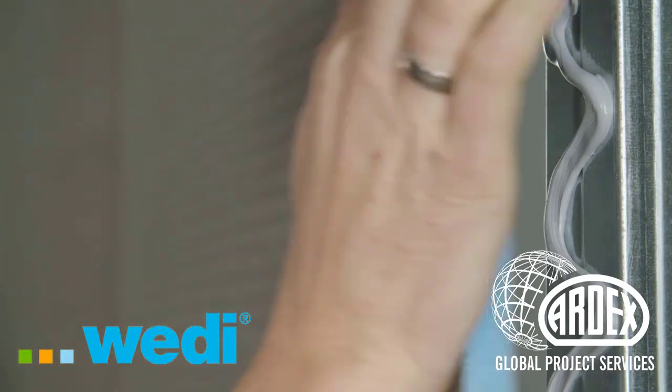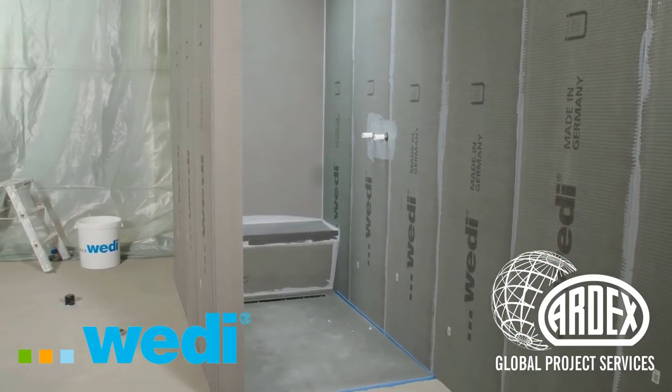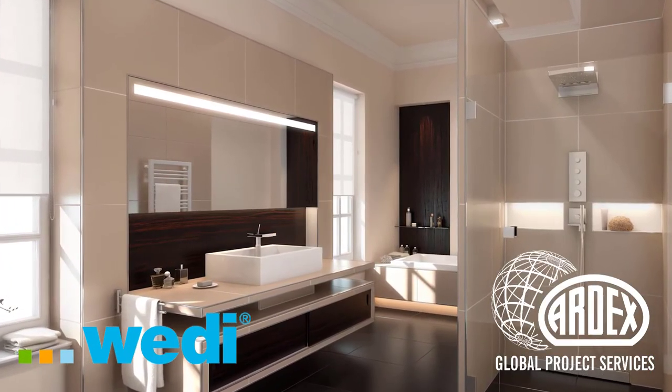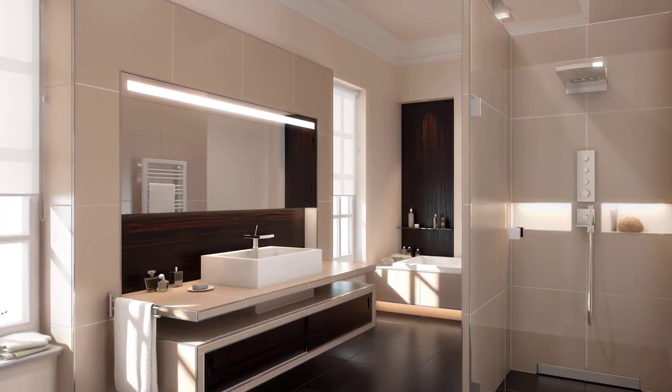This is the world of Vedi systems. For us, everything revolves around manufacturing the perfect product so that you can implement your innovative bathroom ideas and those of your customers quickly, easily, and reliably.